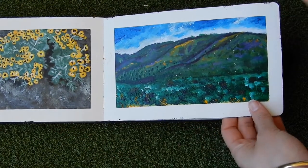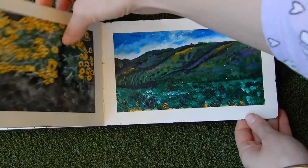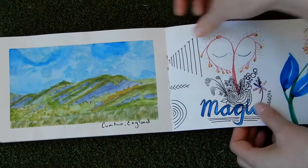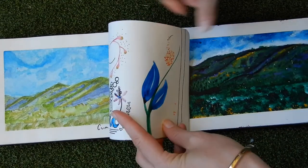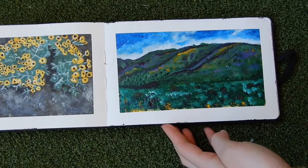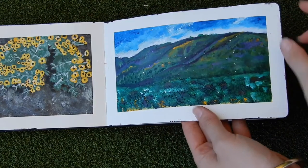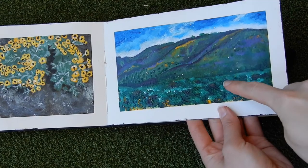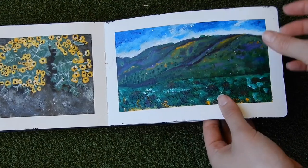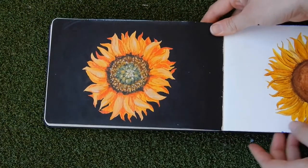This was that same image from before — hopefully you remember that one — and then I painted it again but in acrylic. It's a bit too dark and there's a bit of texture down here. I added some media — I don't remember what it's called — but it makes it textury.